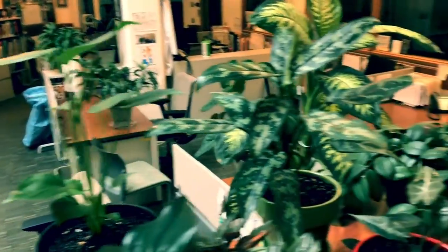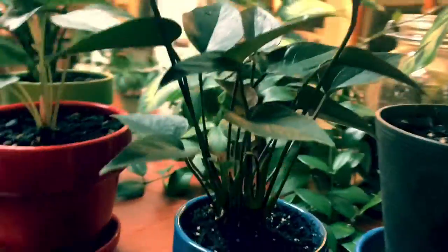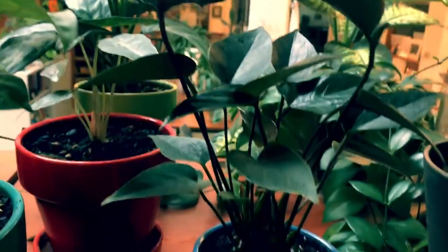There's another monstera, a pilea, and this is interesting — this is an anthurium with black flowers, which is really unusual.